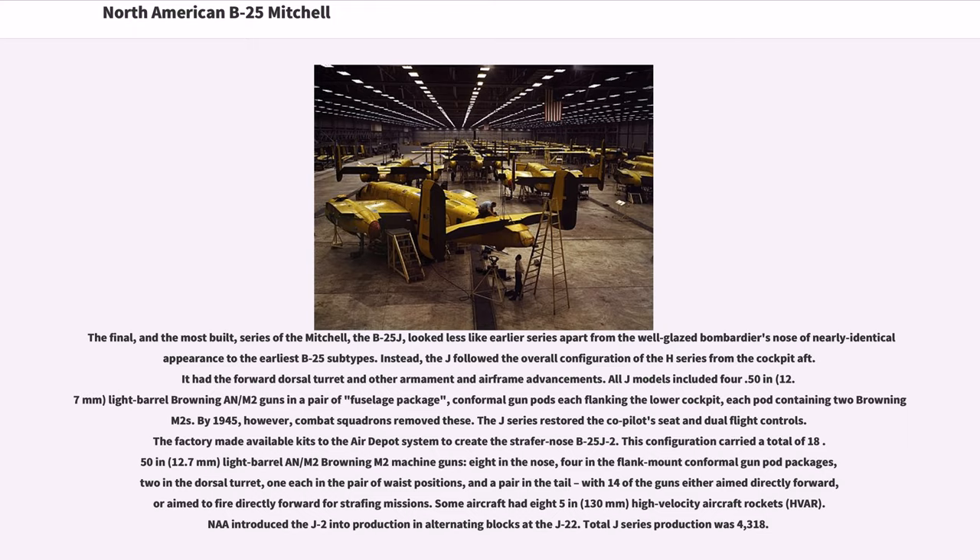The J-series restored the co-pilot's seat and dual flight controls. The factory made available kits to the Air Depot system to create the strafer nose B-25J-2. This configuration carried a total of 18 × .50 in (12.7mm) Browning M2 machine guns — 8 in the nose, 4 in the flank mount conformal gun pod packages, 2 in the dorsal turret, 1 each in a pair of waist positions, and a pair in the tail — with 14 of the guns aimed directly forward for strafing missions. Some aircraft also carried 8 × .50 in high-velocity aircraft rockets (HVAR). Total J-series production was 4,318.